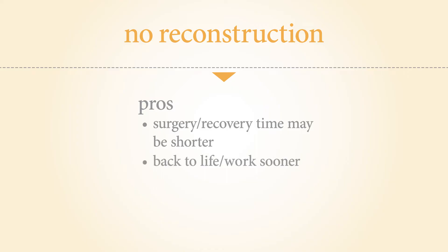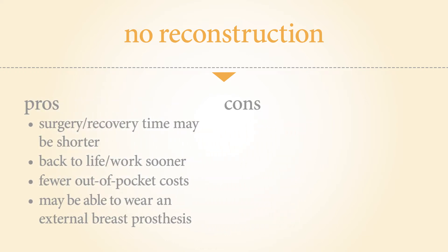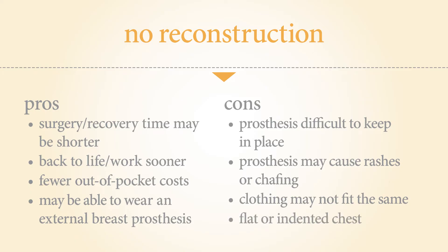No breast reconstruction — pros: the surgery and recovery time may be shorter, you may get back to life and work sooner, and may have fewer out-of-pocket costs. You may be able to wear an external breast prosthesis. Cons: some women find the external prosthesis difficult to keep in place while exercising or swimming, and it may cause rashes or chafing in warm weather. Others find that clothing, swimsuits, jewelry, and shoulder straps on bags, purses, and seat belts do not fit the same. Without the prosthesis, you may have a flat chest or an indented chest that curves inward towards the ribs.